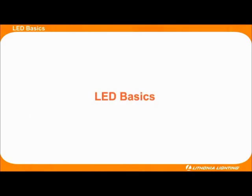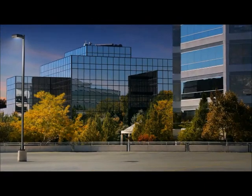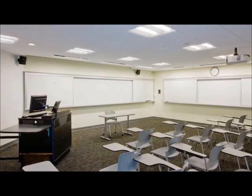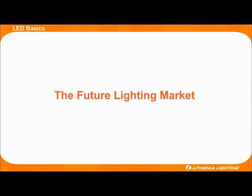Thank you for taking a few minutes to learn about the basics of LED. Hopefully you now have a better understanding of how LEDs work and why choosing a quality LED fixture from a reputable manufacturer like Lithonia Lighting is so important. Please continue to the next module titled, The Future Lighting Market.